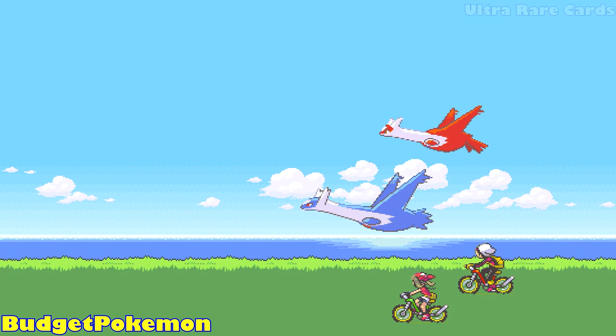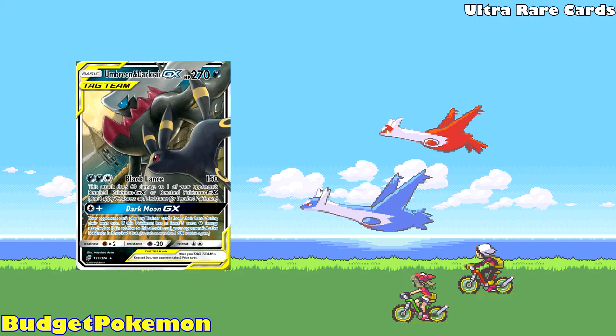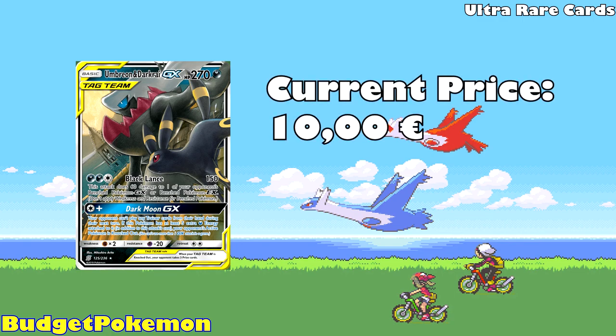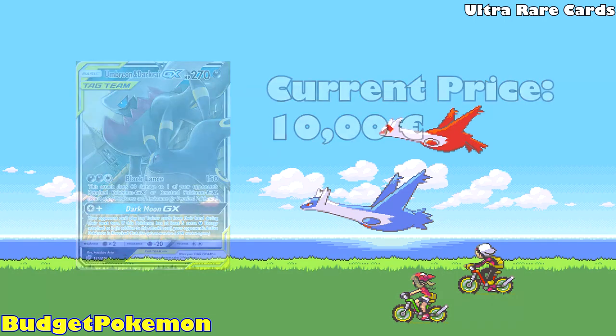Moving on to our second category — Ultra Rare Pokemon cards. We're going to start with Umbreon and Darkrai GX from Unified Minds, currently available for 10 euros. An absolute marvelous illustration by the legend himself, Mitsuhiro Arita. You have Umbreon, a very popular Pokemon, and Darkrai sitting on the rooftops at night — very fitting for both of these Pokemon. I really do hope that the Pokemon company brings back tag team cards at some point.